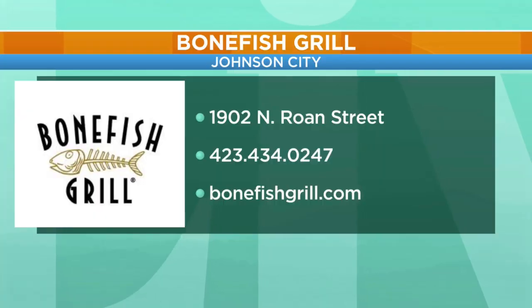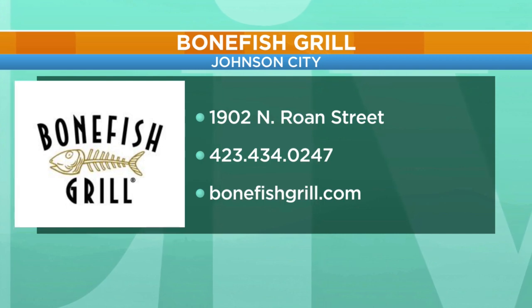We're ready for you. We are open Monday through Thursday from 4 to 10, and then on the weekends we open at 11. Scott, we appreciate you stopping by. Folks, it is Bone Fish Grill located right here on North Roan Street, right across from the mall, right there in a great location. They would love for you to stop by today — check out bonefishgrill.com.